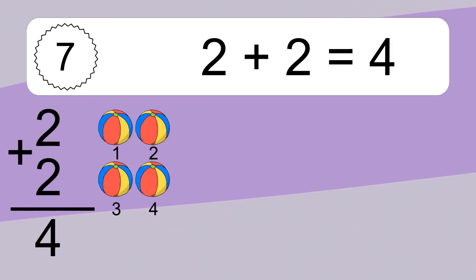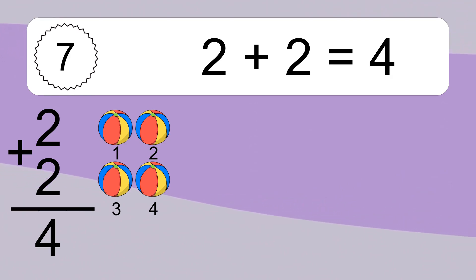2 plus 2 equals 4. Let's count it. 1, 2, 3, 4.